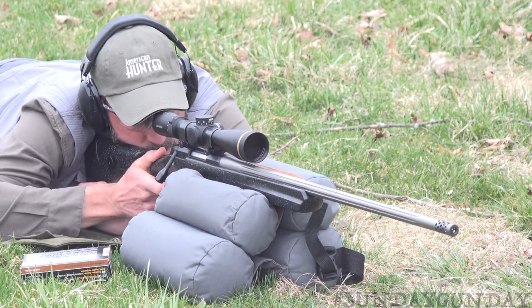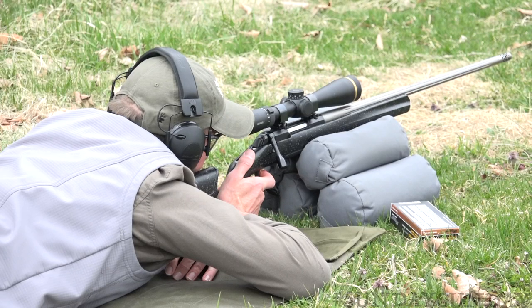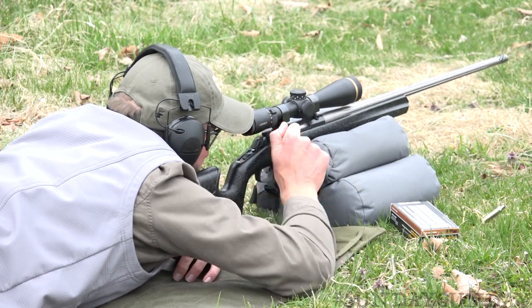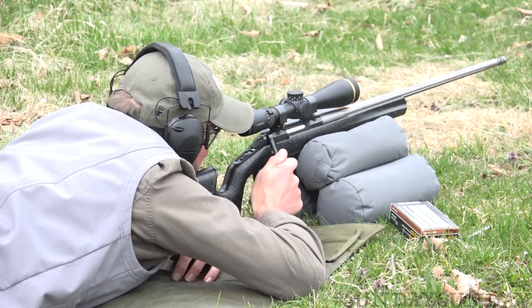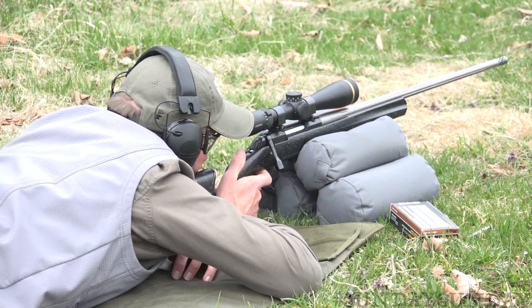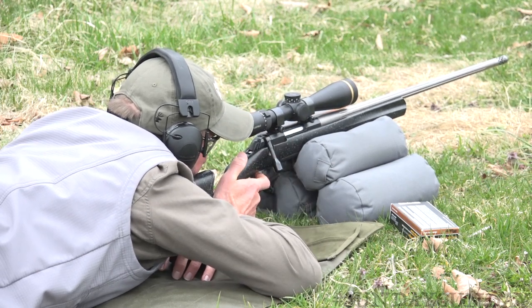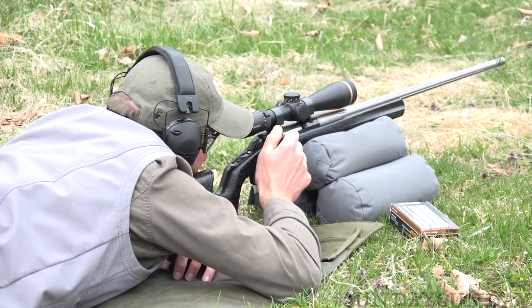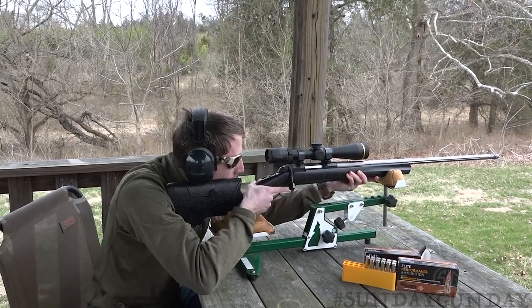For instance, the 6.5 Creedmoor model has a 1-in-7 twist. Most 6.5 Creedmoor rifles have a 1-in-8 twist. While that twist rate works great for lighter bullet weights of 140 grains or less, anything above 140 begins pushing the envelope as far as bullet stability goes. Marginal stability means accuracy gets progressively worse as the bullet begins to lose velocity at farther ranges. This is why fast twist barrels are a necessity when shooting heavy-for-caliber bullets.